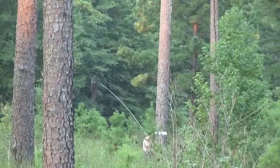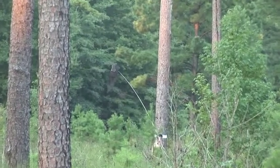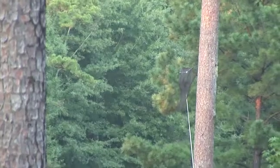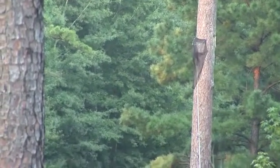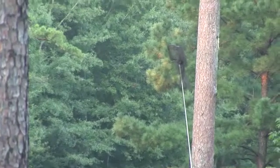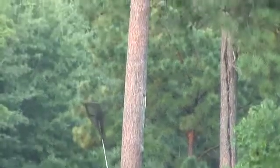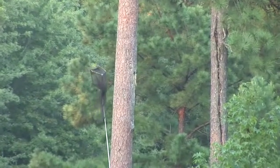The story of the red-cockaded woodpecker is one of inspiration and success. This woodpecker was listed on the federal endangered species list, but with the cooperation of the US Fish and Wildlife Service, private landowners, and conservationists, it was saved from the brink of extinction.